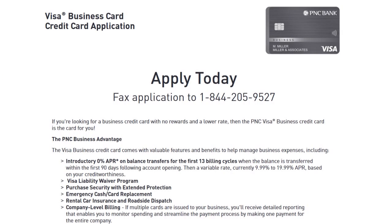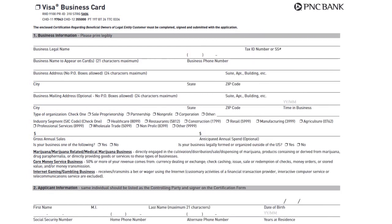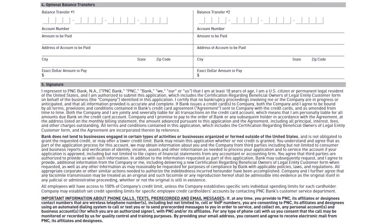On the screen here, I'm going to show you a few snapshots of a typical PNC business credit card application. This applies to the Visa Business card but is similar to all PNC business credit cards. Here's the first screenshot, the second screenshot, the third screenshot — you can see the information they actually ask you to provide for a business credit card application — a fourth screenshot, and a fifth screenshot.